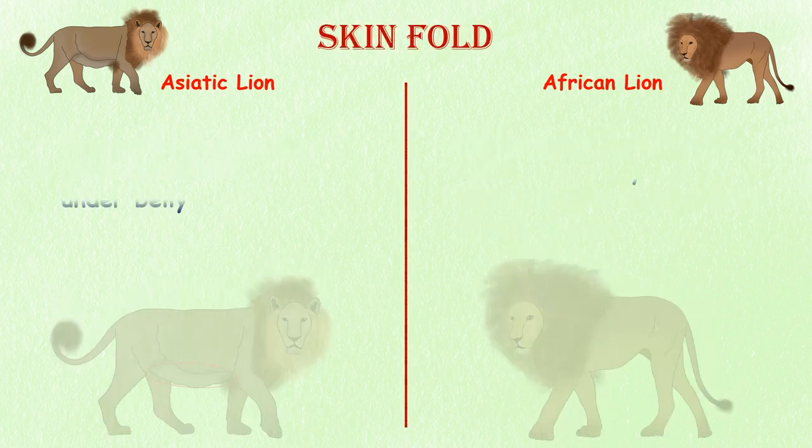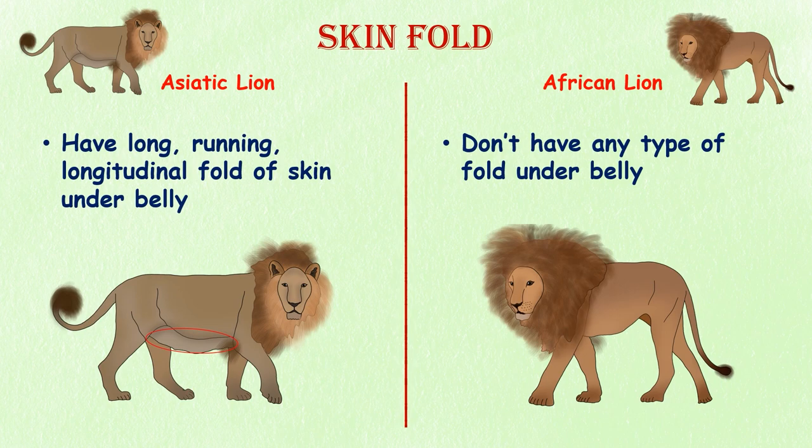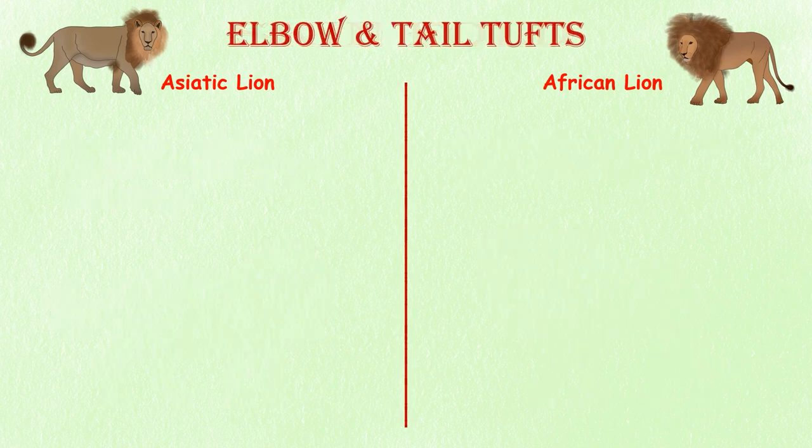Skin Fold. Asiatic lions have a long-running longitudinal fold of skin under their bellies. The skin fold is one of the most distinguishing features unique to Asiatic lions. African lions do not have this fold.